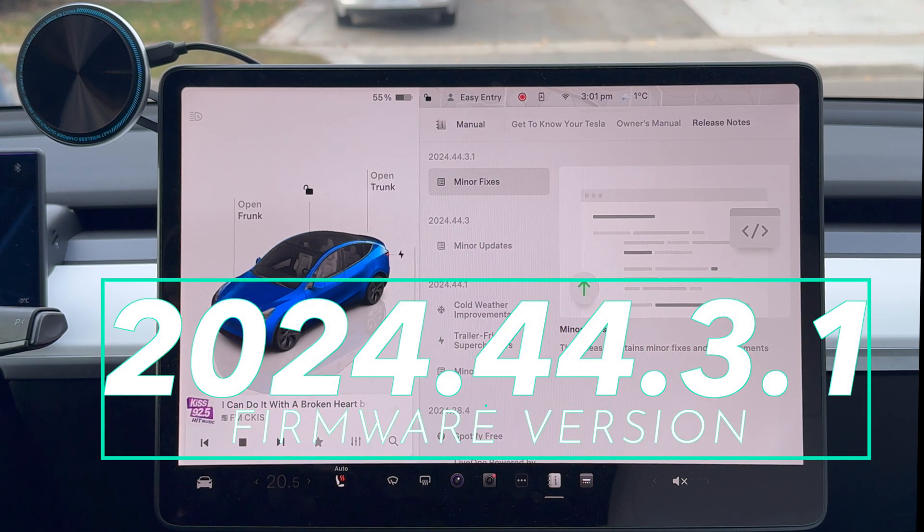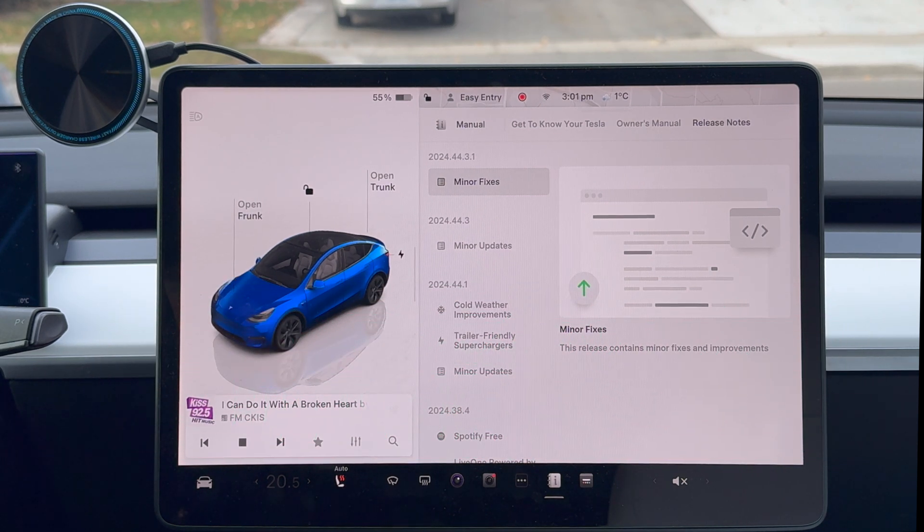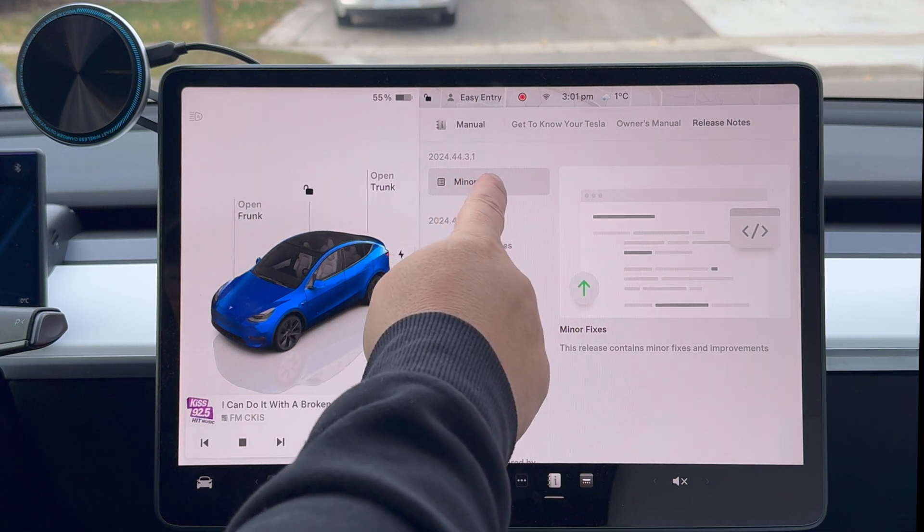It is 2024.44.3.1 — I know, it's a lot of numbers. This is the newest update, so look for it if you haven't got it already. If you have got it and you noticed some other features that I didn't mention here, leave a comment down below and let me know. And if you haven't seen it, this would be a good idea to take a nice little walkthrough.